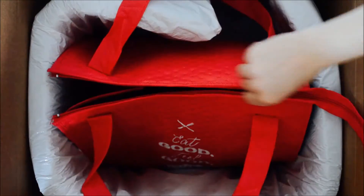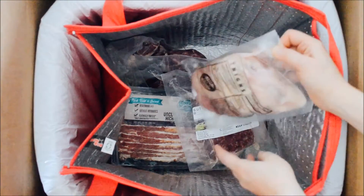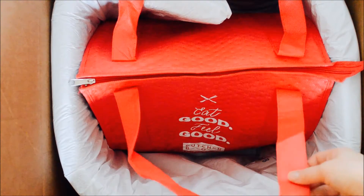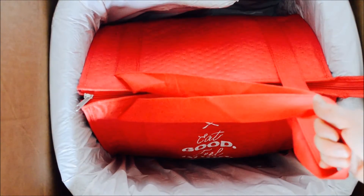So ButcherBox used to come in a Styrofoam box, but they just released their new cooler bag, which I think is totally awesome. I love this new cooler bag and I'm totally going to keep this and put it in my car so I can keep my groceries fresh in the summer. You can also pull this bag out and stick it right in your freezer.